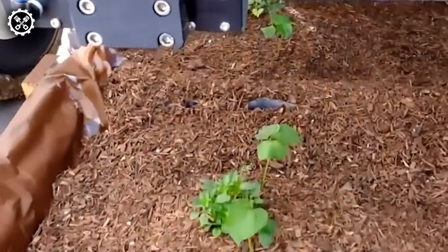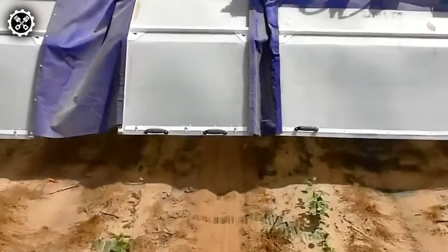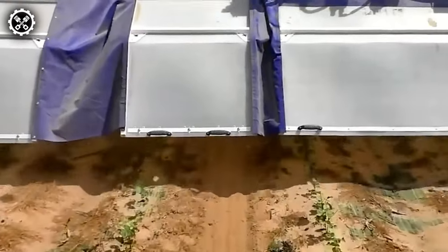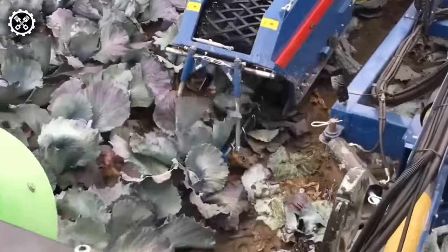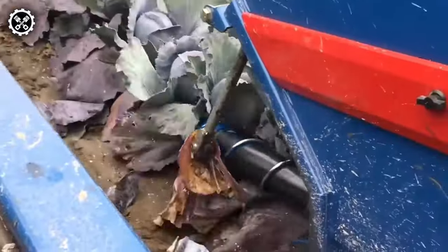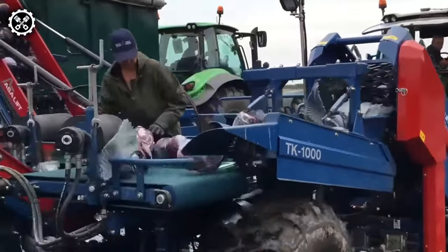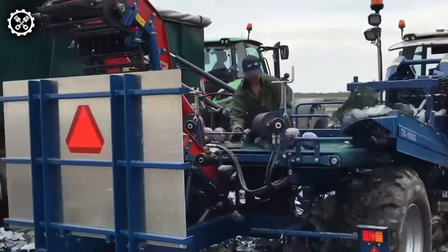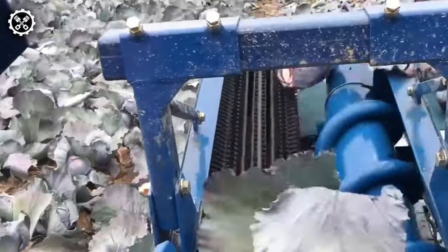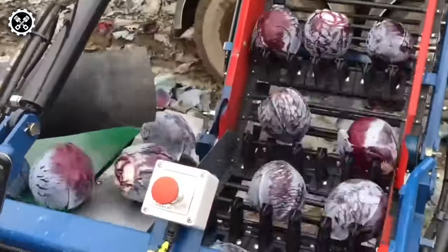ASSA Lift takes the lead in cabbage harvesting machines, and the TK Series Cabbage Harvester stands as a world-class example. The trailed TK-1000 version allows manual stacking into containers or conveyor belt feeding to the side trailer. The combine harvester requires a minimum row spacing of 60 cm, achieving a daily throughput of up to 1.5 hectares based on various conditions. Optional add-ons optimize performance under specific circumstances.